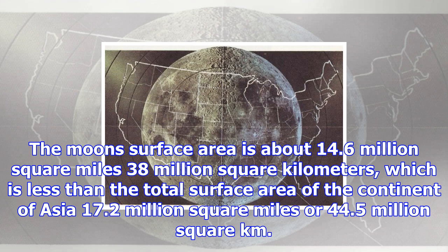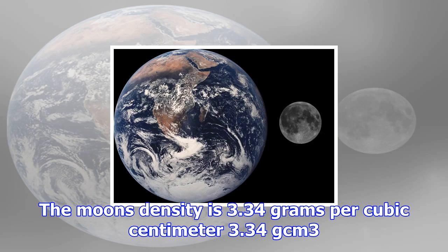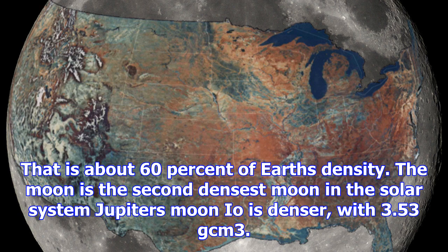The moon's surface area is about 14.6 million square miles (38 million square kilometers), which is less than the total surface area of the continent of Asia at 17.2 million square miles (44.5 million square km). The moon's mass is 7.35 × 10²² kilograms, about 1.2% of Earth's mass. Put another way, Earth weighs 81 times more than the moon.